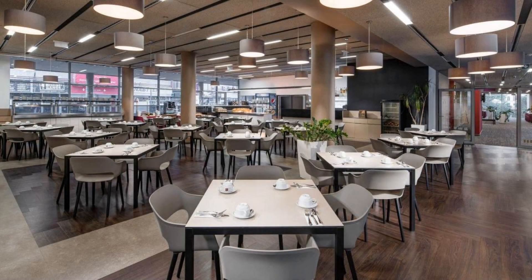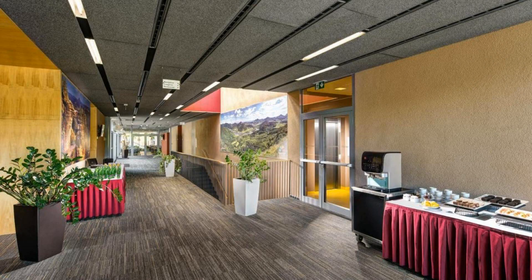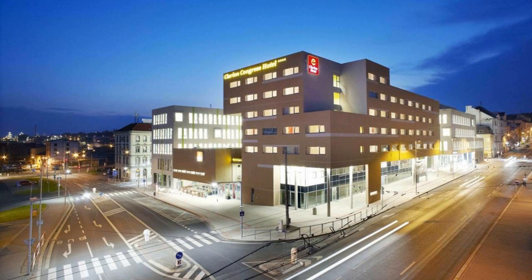Guests are required to show a photo ID and credit card at check-in. Pets are allowed in this hotel. There are 10 types of rooms available on booking.com.